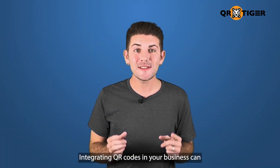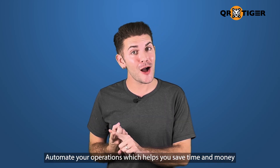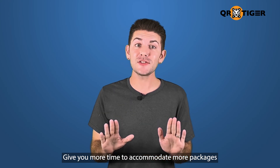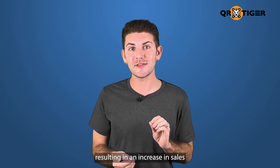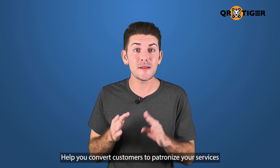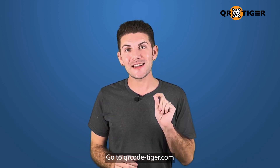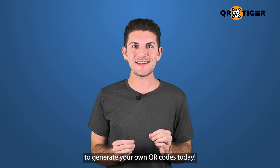Integrating QR codes in your business can automate your operations, which helps you save time and money, give you more time to accommodate more packages resulting in an increase in sales, help you convert customers to patronize your services, and more. Go to qrcode-tiger.com to generate your own QR codes today.